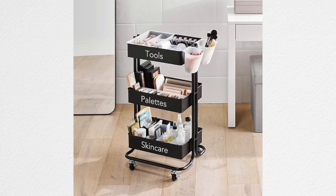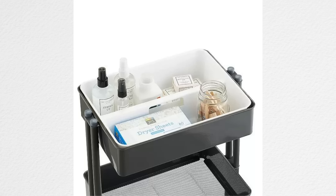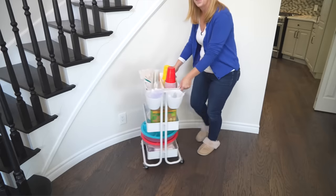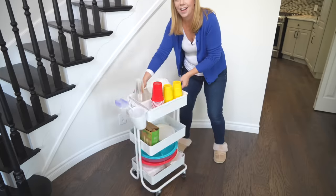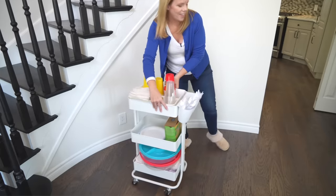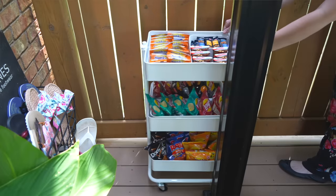A three-tiered cart is one of those organizing solutions that can be used for anything in any room, anywhere you need more storage. I have this one in my front entranceway closet for all the entertaining stuff — paper plates and cups and napkins and cutlery — so I can just wheel it outside when we're entertaining.